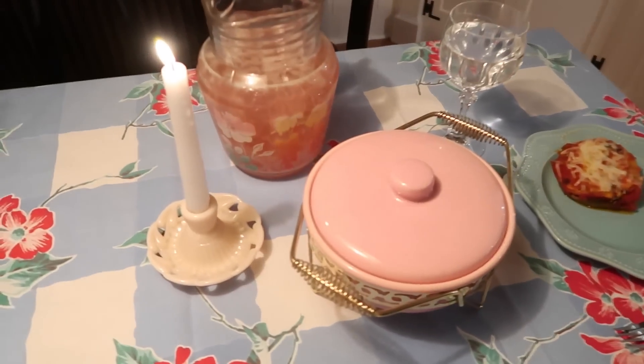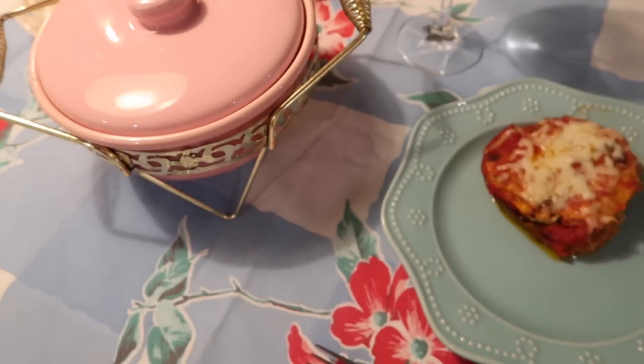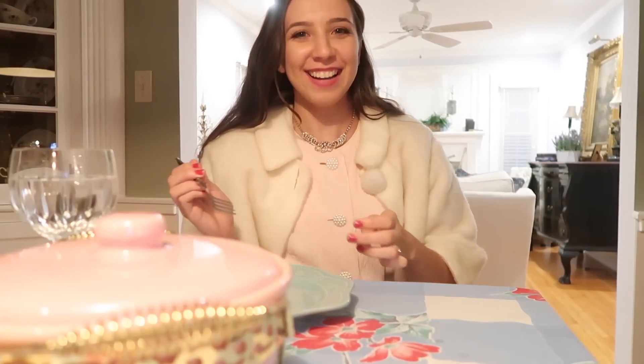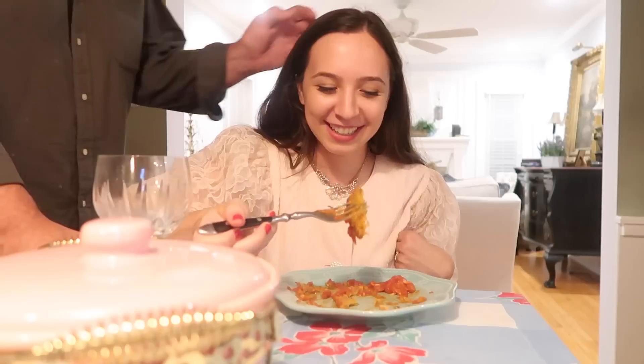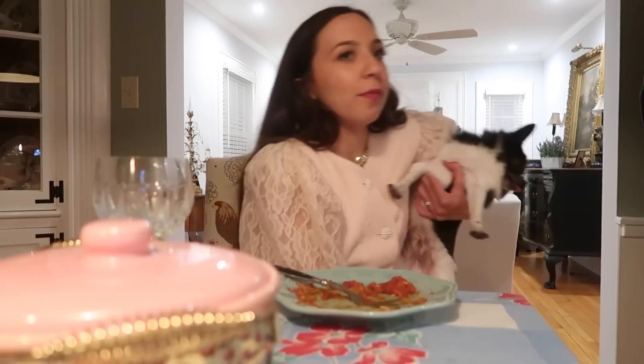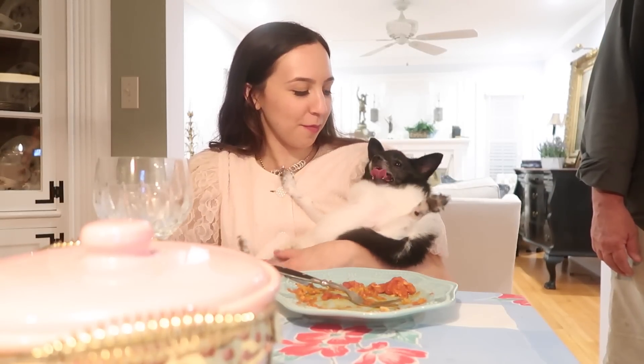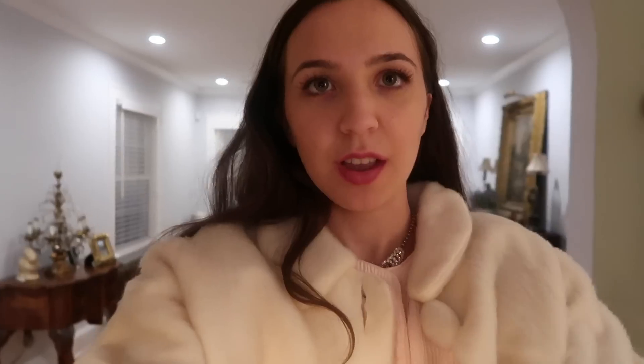Here is dinner: the eggplant parm, some heated rolls, and I wanted to make a salad but I was a bad housewife. My dad said it's the best he's had in a long time and said he felt like he was back 50 years in the 1950s and 60s. Such a good cook! I'm done eating, so now it's time to clean everything up and wash all the dishes. The cherry pie should be done soon too.